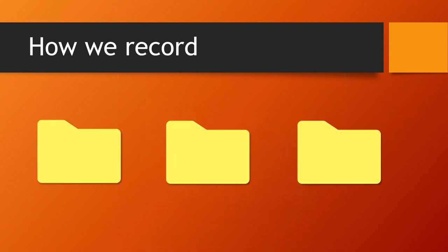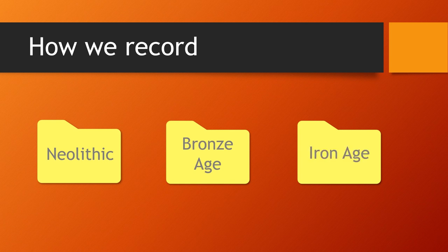Everything that we do with our experimental buildings will find a place somewhere in that folder. The next layer down is very simply named by period. We have Neolithic, Bronze Age, Iron Age and so on. This is not a work of genius, but it is at least easy to navigate.